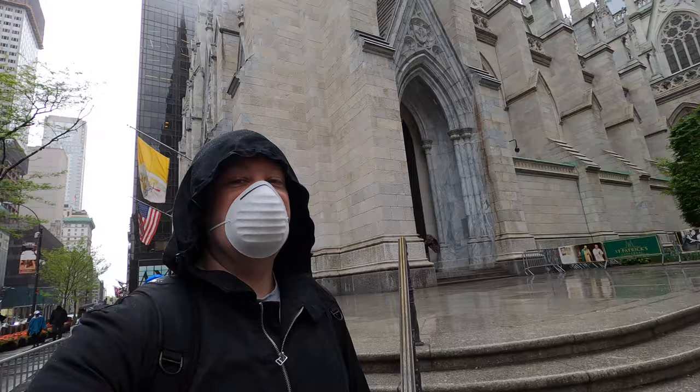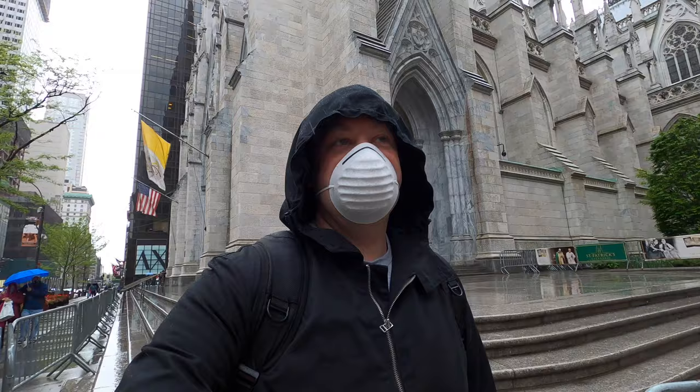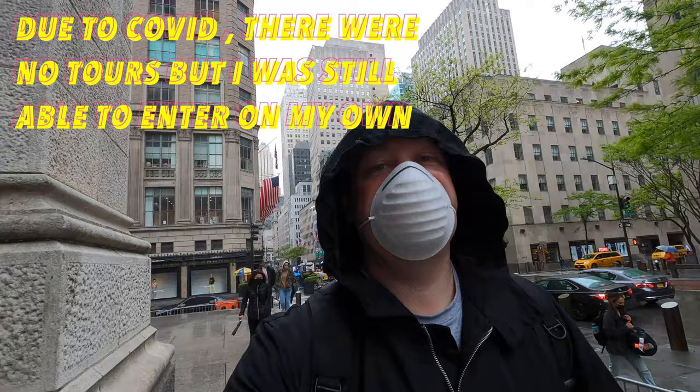Just a short 15-minute walk from Times Square, right here is St. Patrick's Cathedral, which on the outside looks extravagant — and that's what drew me to want to go in. We're going to go in and check it out. I don't think they're going to allow me to talk to you guys, so it'll just be some video. This is attraction number three on the Go Pass.